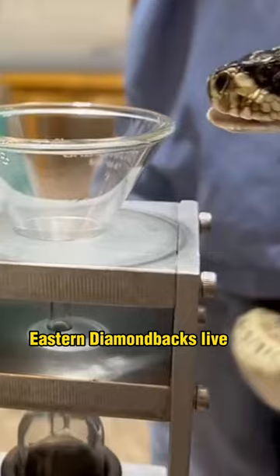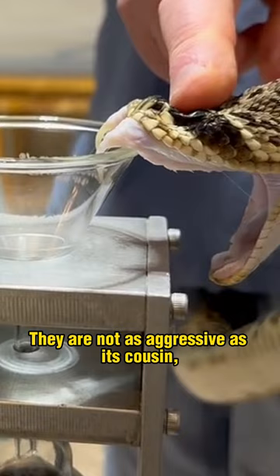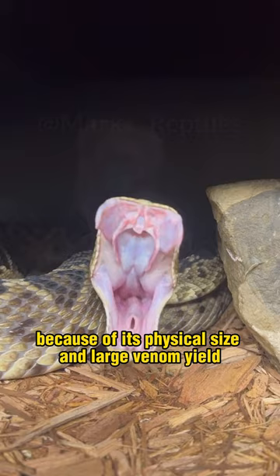Eastern diamondbacks live in habitats like swamps and pine forests in the southeastern United States. They are not as aggressive as their cousin, the infamous western diamondback; however, because of their physical size and large venom yield, this snake is considered to be more dangerous.